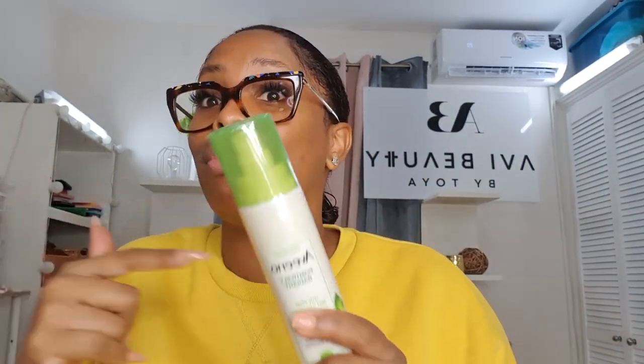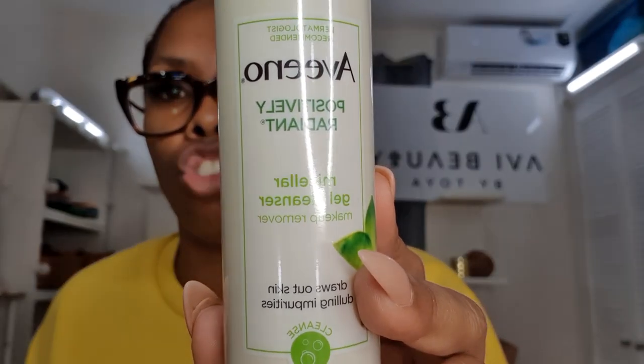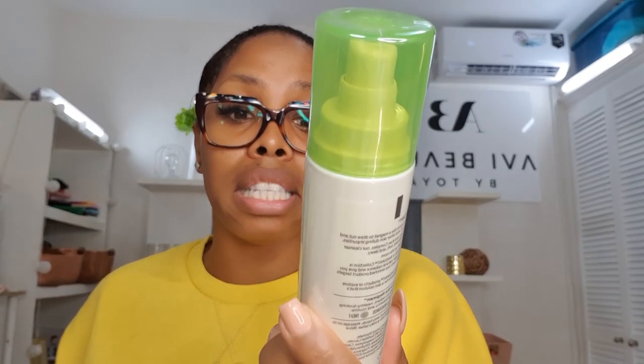The next product is one of their new ones — the Micellar Cleansing Gel. I already have one but I use it as part of my skincare regimen after taking off my makeup. This is the Positively Radiant Micellar Gel Cleanser — it's a makeup remover that really takes out all the makeup from your skin, makes your skin glow, and leaves it feeling really clean. Everything I'm telling you to get is a must-have — you need it in your life.